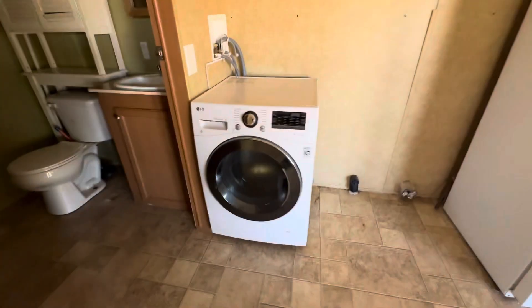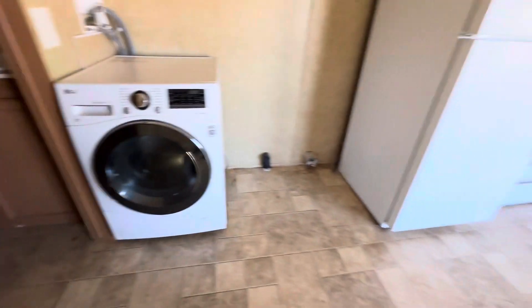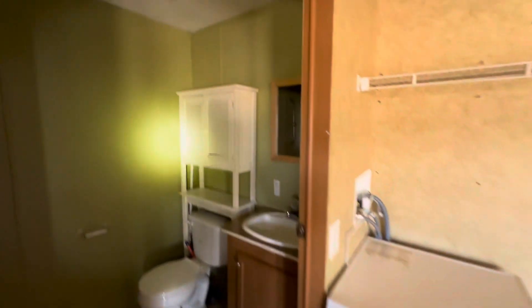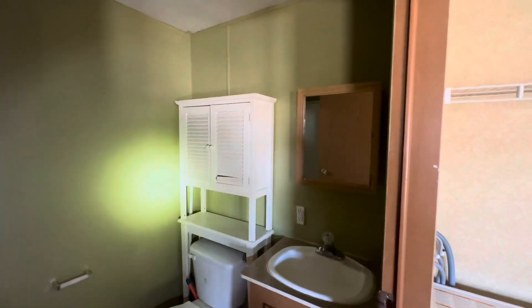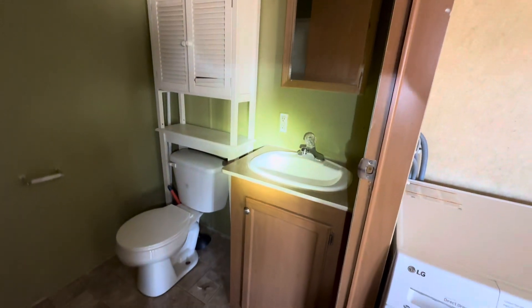There is a dryer here — or no, this is the washer. Dryer hookup right here. So this would stay. The bathroom is kind of dark — it's kind of a pea-green color. There's your vanity and your toilet area. And it does have a really big handicapped shower with a seat right here, and a handlebar right there.